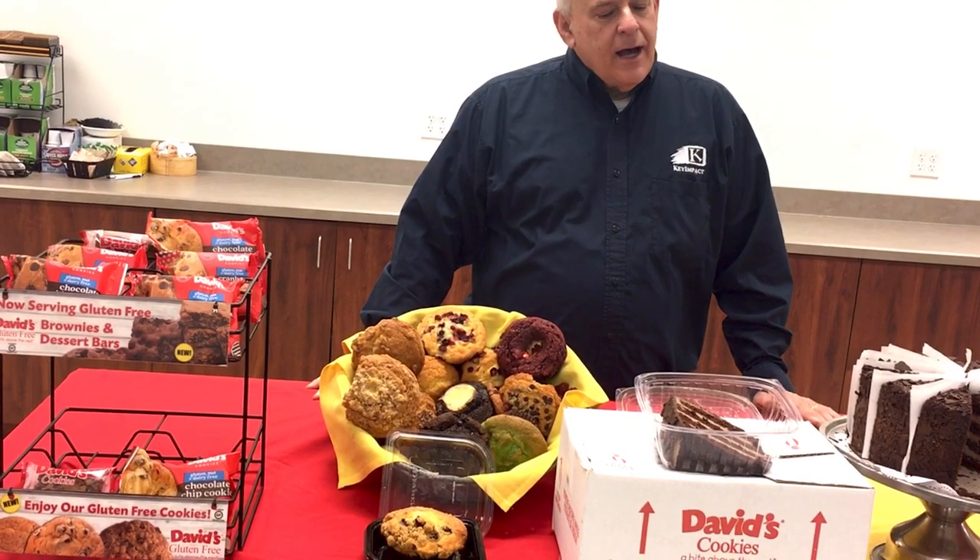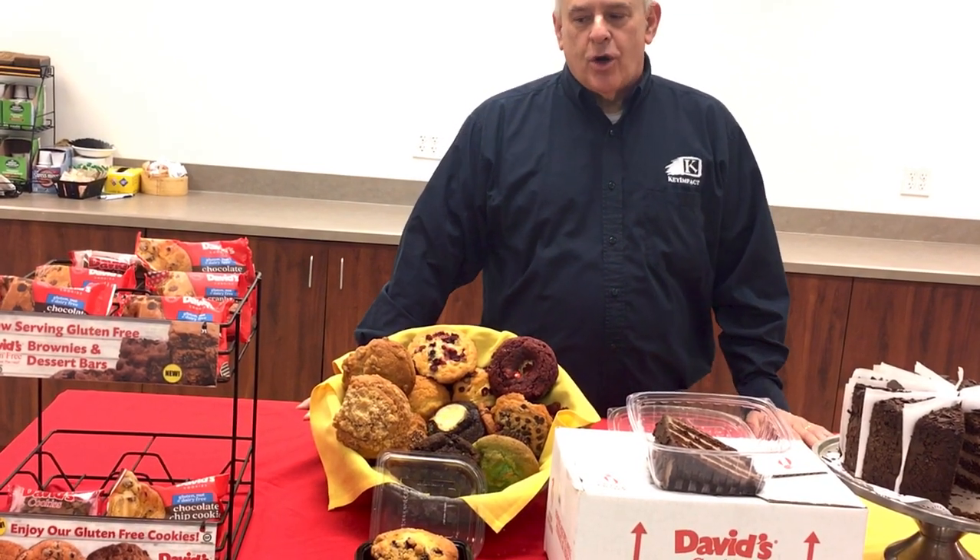Welcome to the David's Cookie and Annie's Bakery booth here at the Thurston Virtual Food Show. We have many allowances for all of our products that I'm showing you today that are on your virtual workbook.